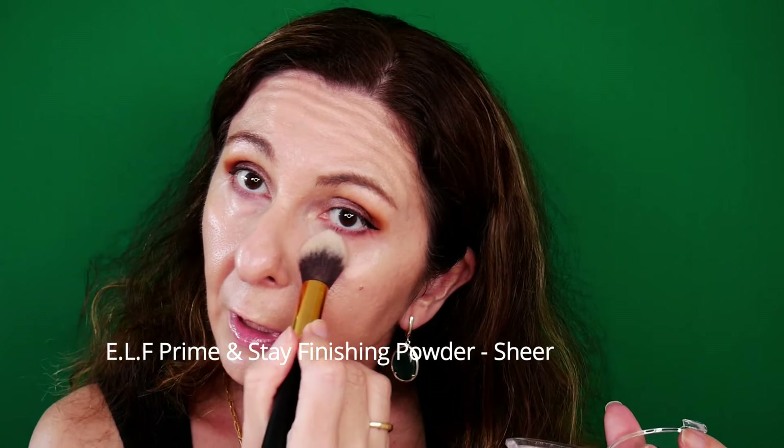I have my E.L.F. Prime and Stay Finishing Powder — I love it. I'm going to use this to set my under-eye area. By setting this you'll ensure that your concealer will not crease — or maybe it will crease, but it will not move. One of my most favorite products from E.L.F. is the Putty Bronzer. I'm going to use this with the Sephora Pro Foundation 47 Brush. It has dried out a little because I haven't used it in a very long while.